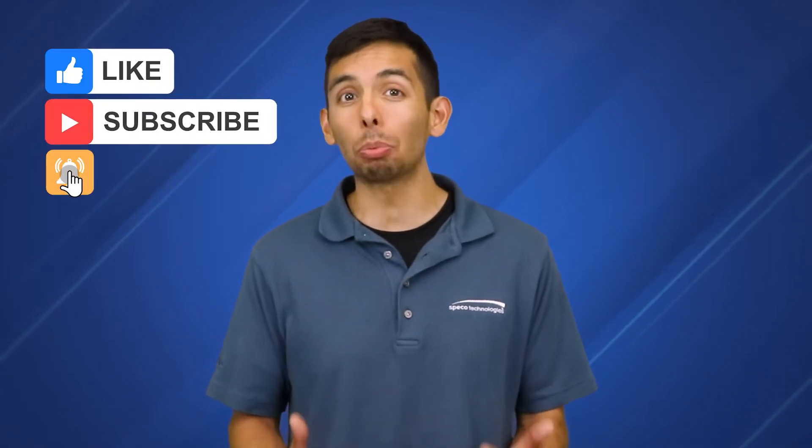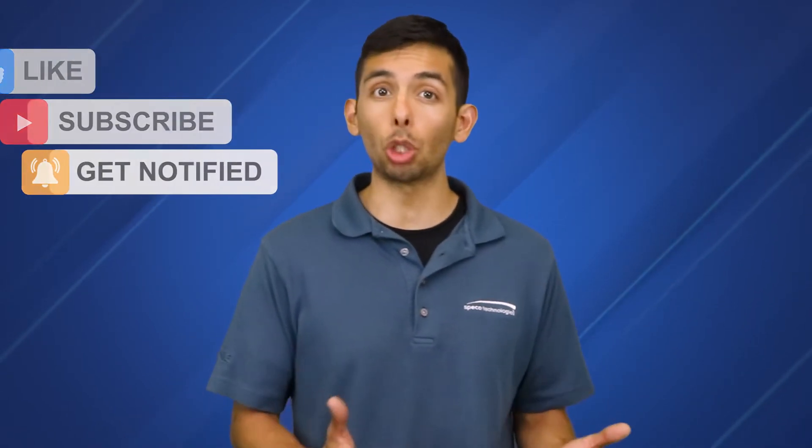Please like, subscribe, and click that bell to stay up to date with the latest products that carry this feature. Contact your local distributor or visit us at spykotech.com to learn more about smart tracking. Thank you for watching and thank you for choosing Spiko.